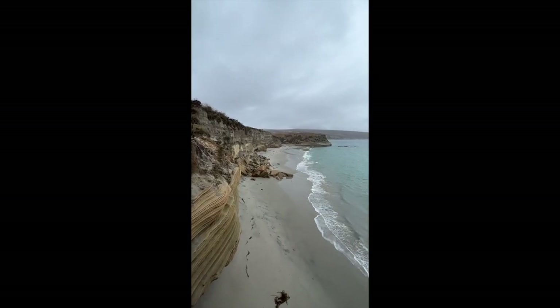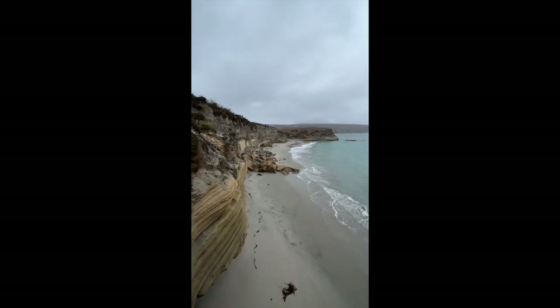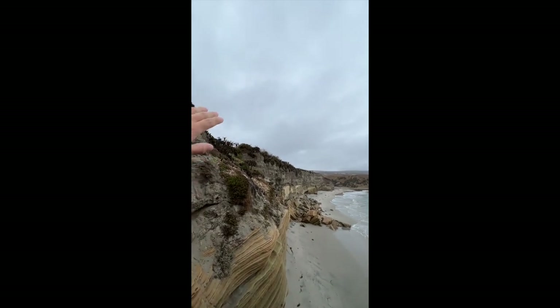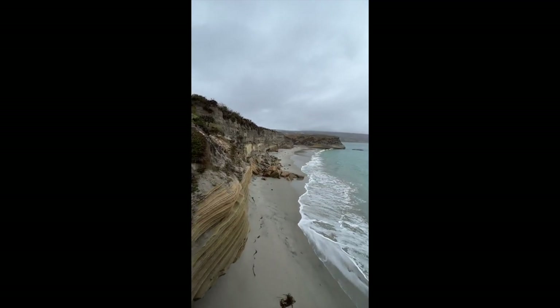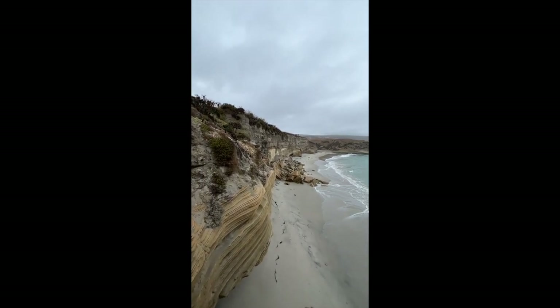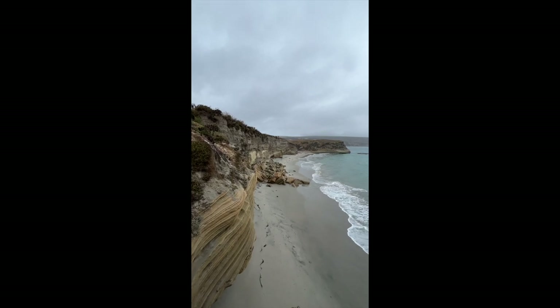Here we have a prime example of the ocean reclaiming the coast. Now, if we had some coastal development up at the top, that would be in danger, and they would be inclined to put a seawall right there to protect their property. But as we know, that would destroy the beach. This highlights a fundamental problem that we must face as sea level rise continues to happen. Thank you very much.